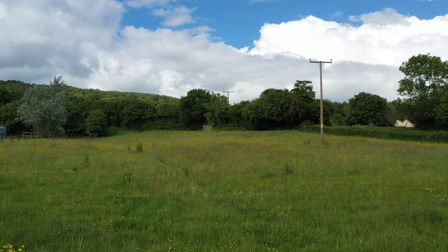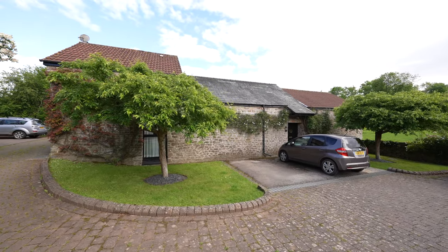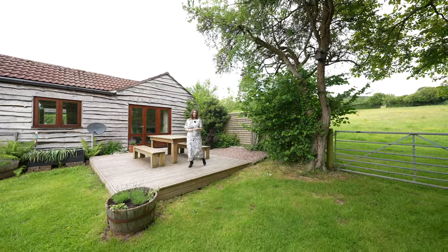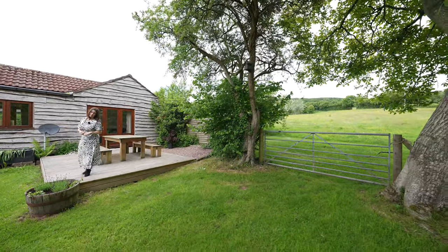To the front elevation there is off-road parking for two vehicles, with an option to also park to the rear of the property. What a pleasure it's been showing you around Escobar Lambacas today. If you'd like to arrange a viewing or have any further questions, please give us a call.